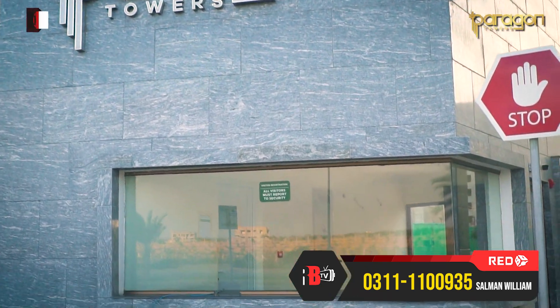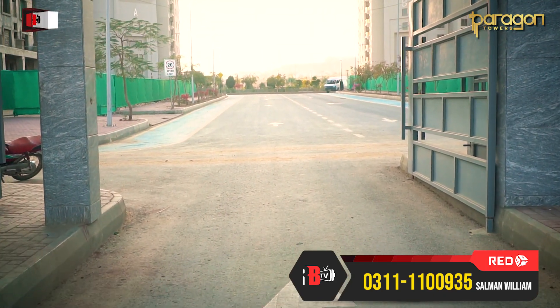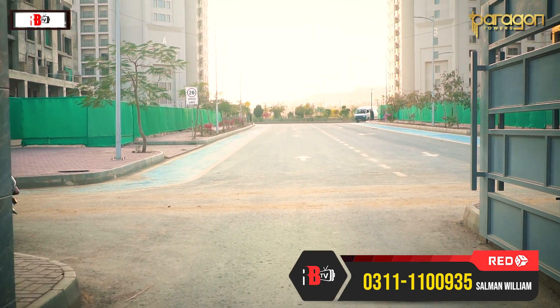As I have told you in my previous video about Paragon, if I talk about the distance of Paragon, you can see this project from the main gate.